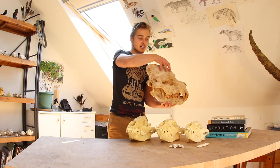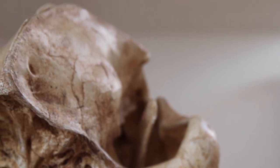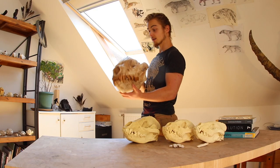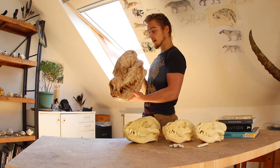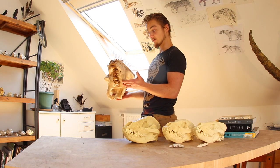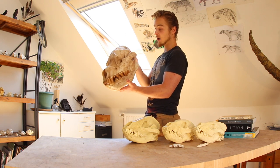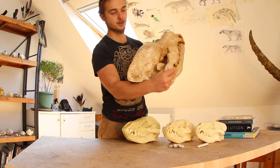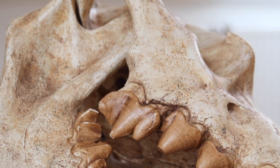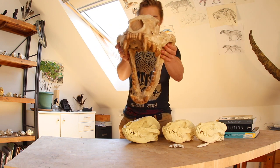It had this bulbous, domed forehead that was pneumatized — it had a giant air pocket, an air cavity, with struts and support systems all throughout this area of the skull. This skull is a cast and it's heavy. The real bone would probably weigh a lot — a very heavy piece of bone. It's very thick bone, very thick zygomatic arches. Very thick skull, thick jaw, thick teeth.